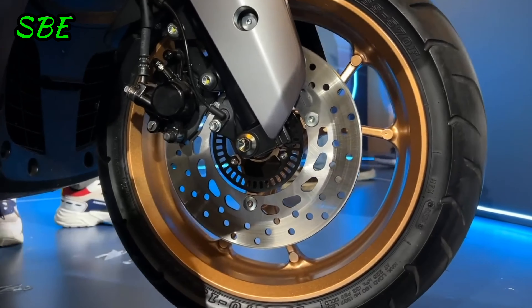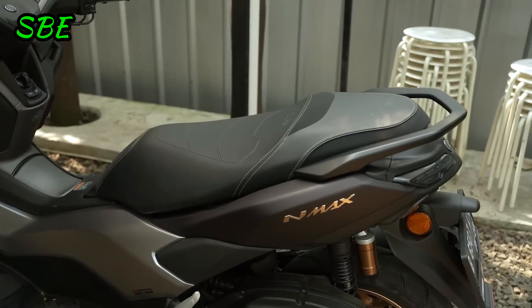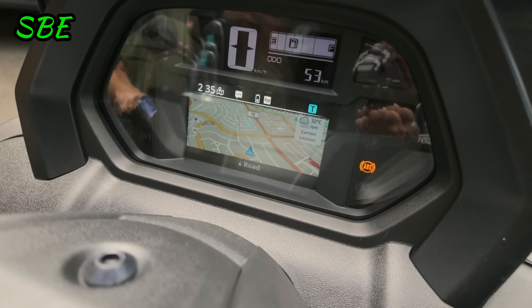Despite its advanced turbo system and technological enhancements, the Yamaha NMAX Turbo remains affordable, making it an ideal choice for those seeking a powerful, modern, and reasonably priced scooter.